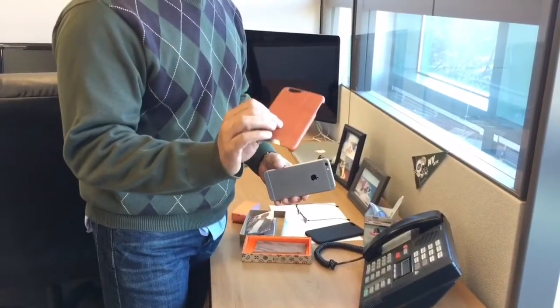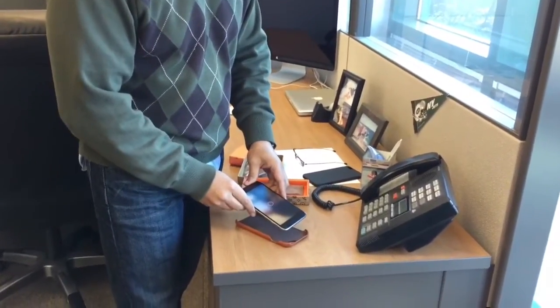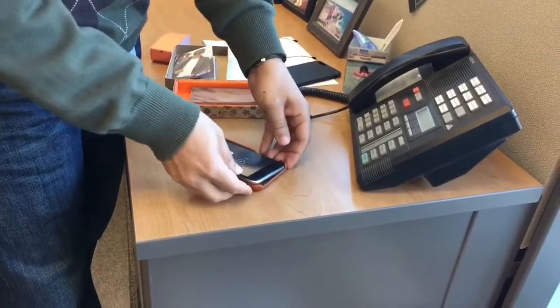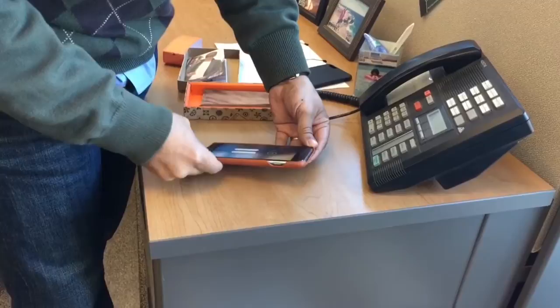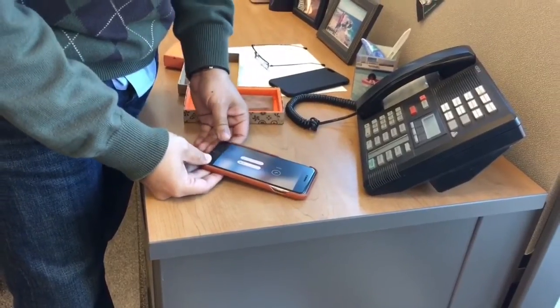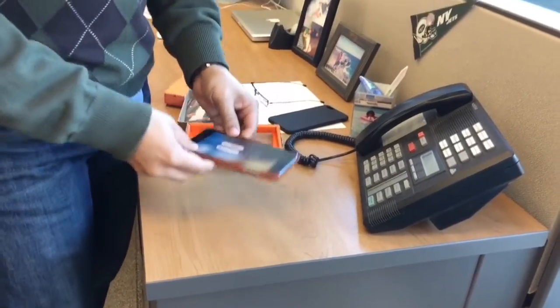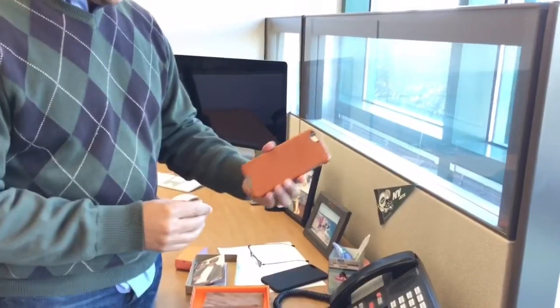I'm going to pause for a second to put my phone in. Okay, I have the case and my phone ready to go. I'm going to slip it in — and we are going to test the fit. Like a glove! It fits right in, fits perfect. Look how beautiful that is.